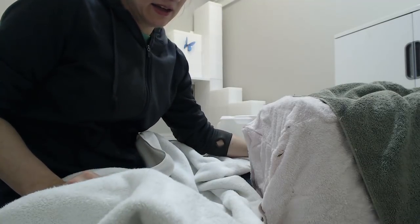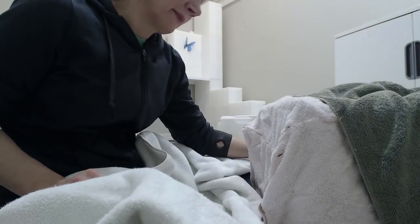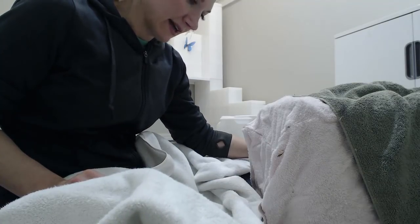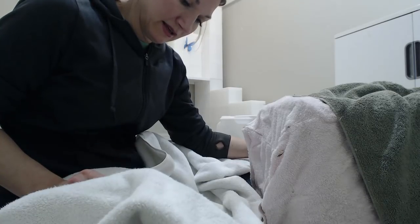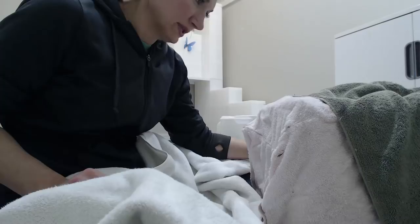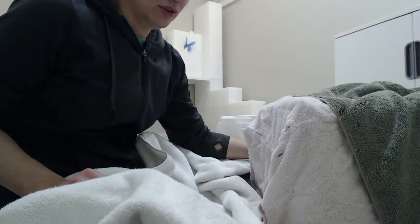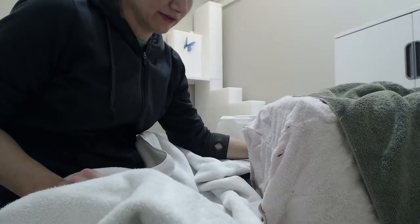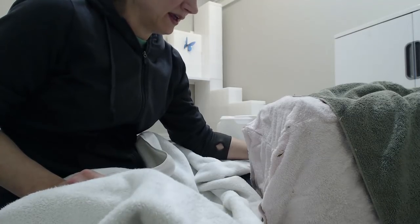We'll treat ear mites, fleas, and worms. Possibly vaccinate with a killed virus, which would be safer for the kittens — but we'll see about that one. And just get as much of an idea of her health and any potential issues as possible.